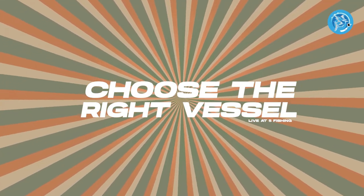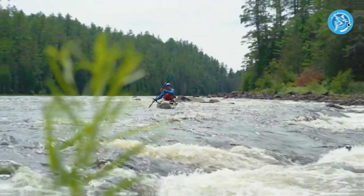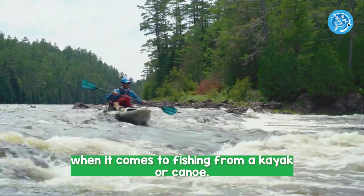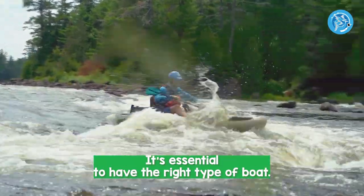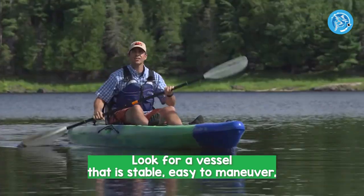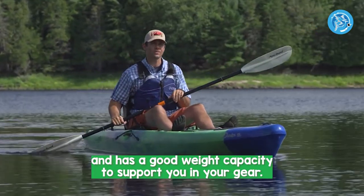Number 1: Choose the right vessel. When it comes to fishing from a kayak or canoe, it's essential to have the right type of boat. Look for a vessel that is stable, easy to maneuver, and has a good weight capacity to support you and your gear.